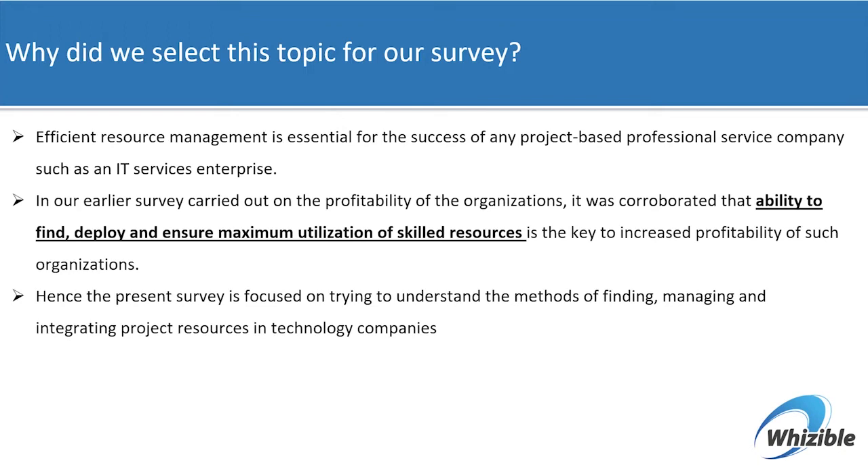As a follow-up, this present survey is focused on trying to understand the methods of finding, managing, and deploying these project resources for maximizing profitability.